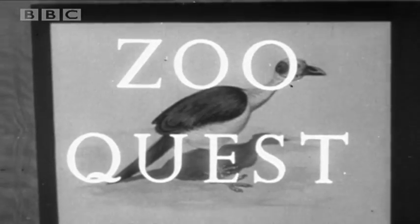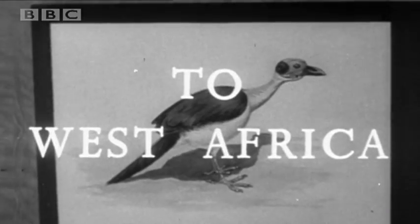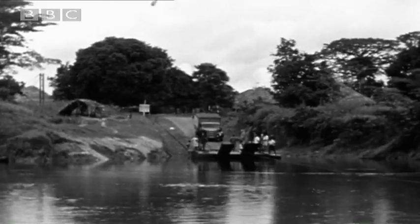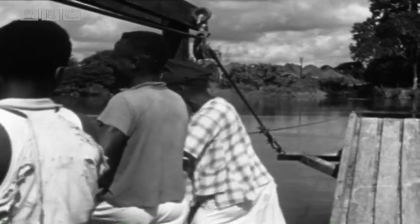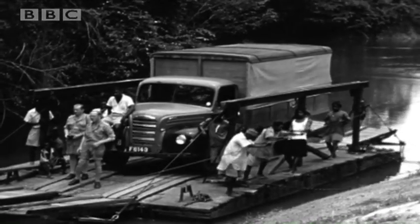It feels as though David's always been on our screens, but there was a first time in 1955. We hatched a scheme with the London Zoo to go and collect animals, and it was going to be presented from the studio with little bits of film which we would shoot out on location in Africa.